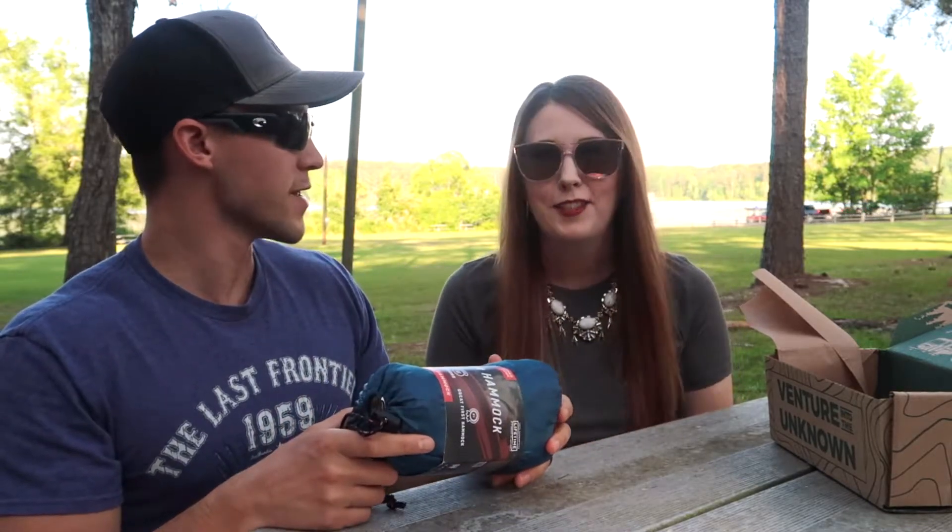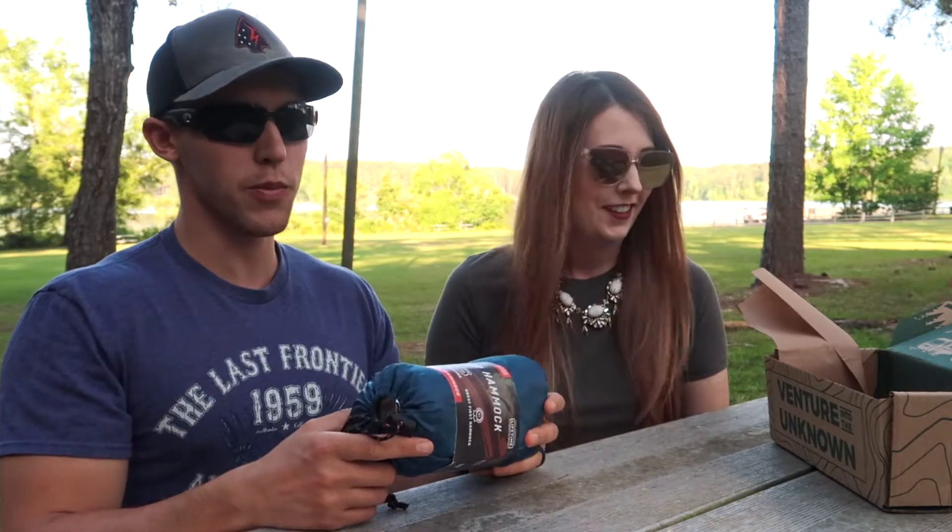I really like the color too — I like deep teals and blues. We actually have a hammock and we can both fit in it, but it'll be nice to have two. It is a double-person, but it's a little small.